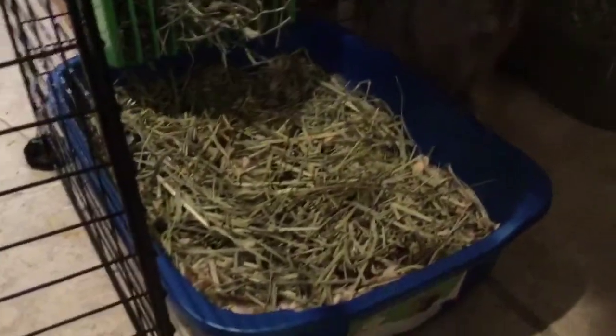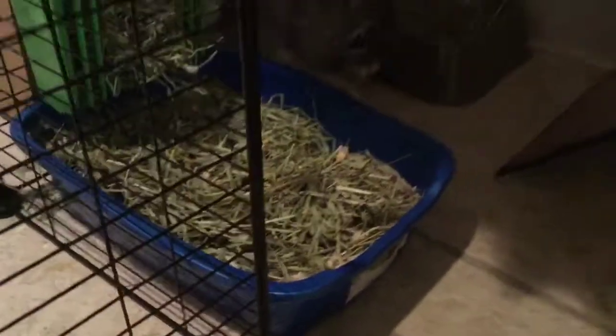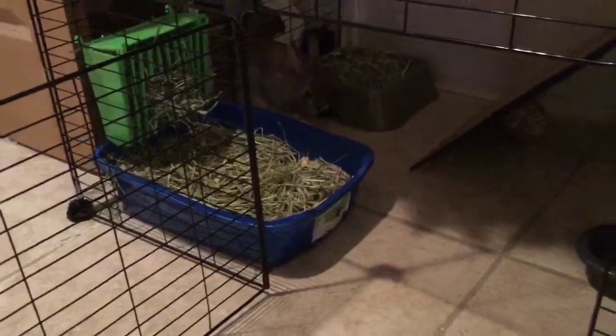Her litter box looks pretty clean — it doesn't look too bad — so I probably don't have to do that right now. And her water — let's go fill that back up.